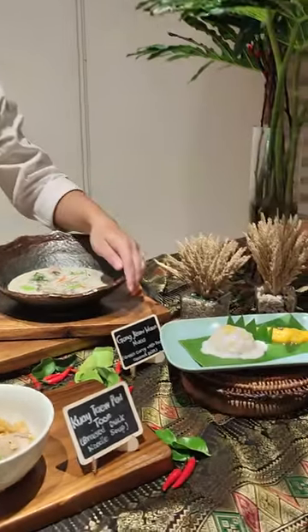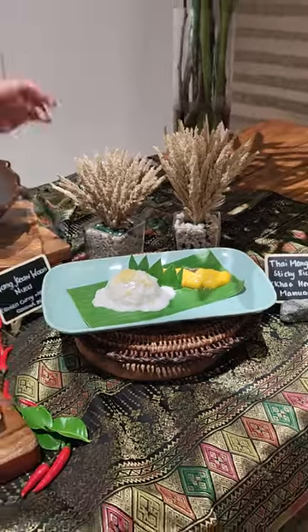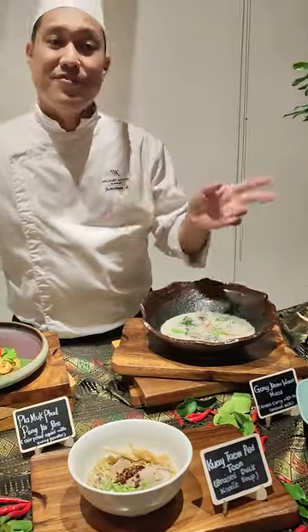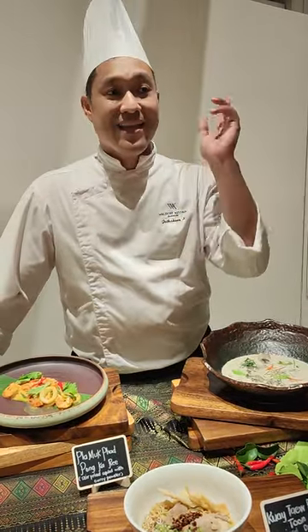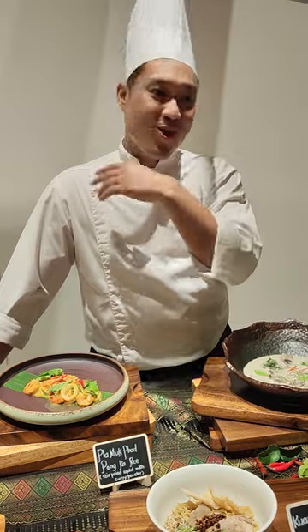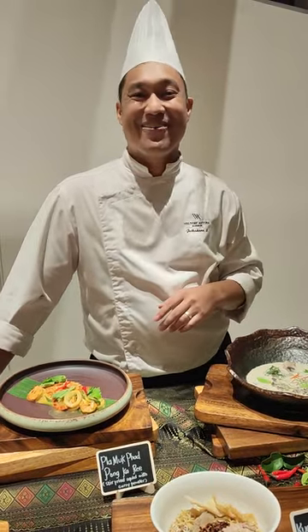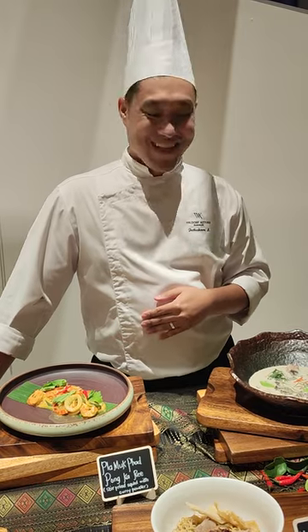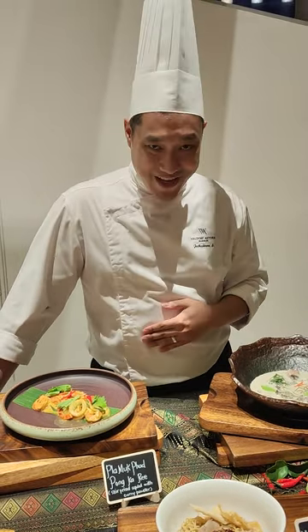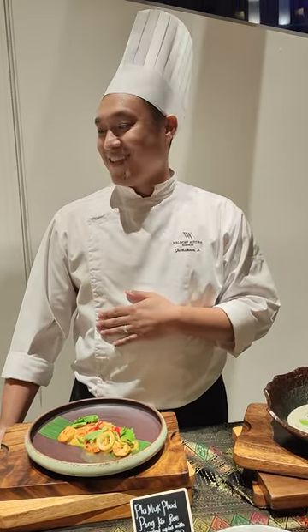The last one is dessert — most popular. Mango sticky rice. Everyone knows it. I brought the recipe from Thailand and taught them how to do it. So next time, if you go to Conrad Manila, you will get the real taste of Thailand's mango sticky rice. I hope everyone enjoyed the Thai food that was made for you guys, and I hope you are happy, same like me.